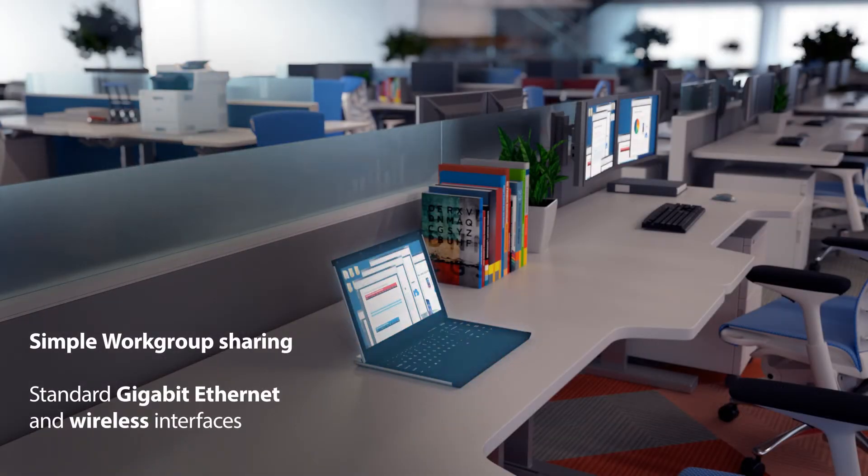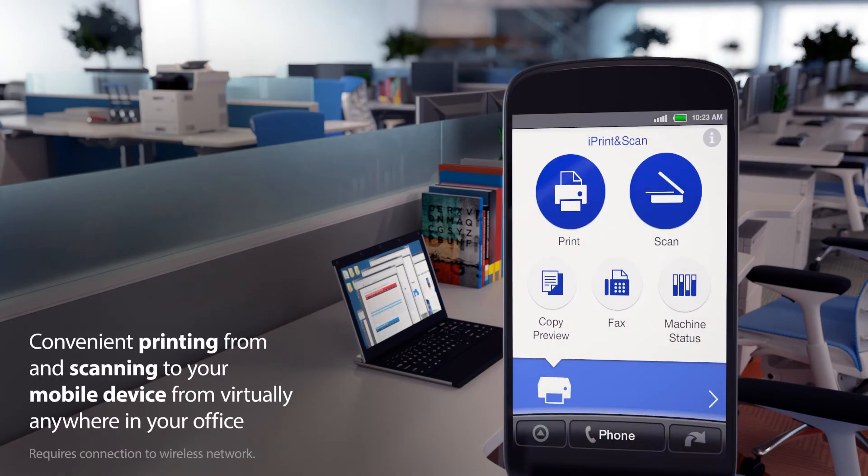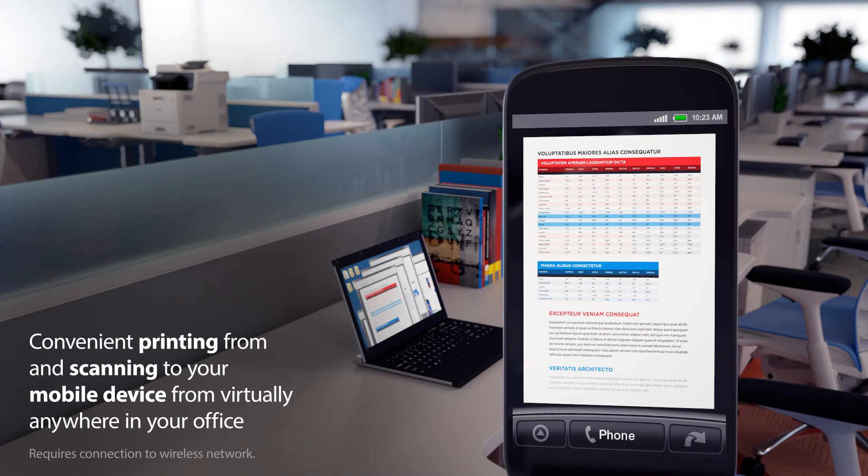We give you connectivity choices. Wireless printing from a variety of mobile devices is perfect for on-the-go work groups.